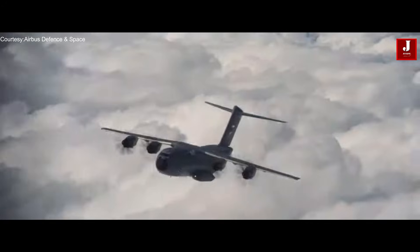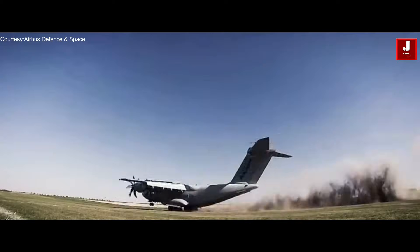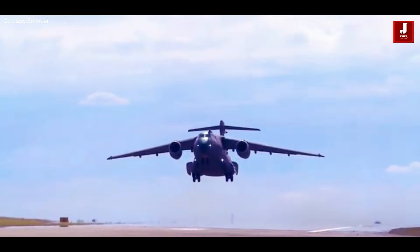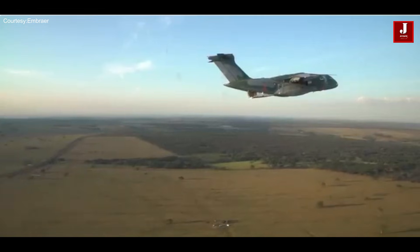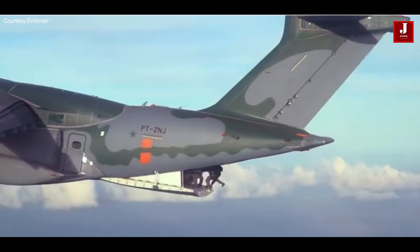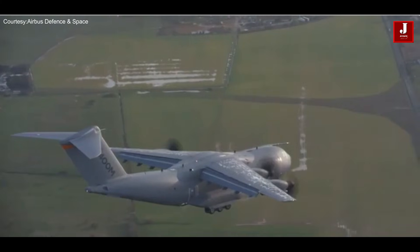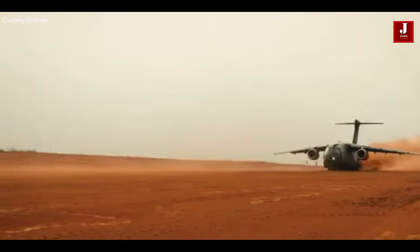The A400M, due to its larger size, can accommodate bulkier cargo and even conduct airdrop missions, while the KC-390 is optimized for quick cargo handling in austere environments. The A400M has been ordered by several European countries and has seen use in various air forces, while the C390 Millennium is primarily used by the Brazilian Air Force and has also been exported to other countries. Overall, the A400M is a larger strategic transport plane for long-range heavy cargo missions, while the C390 is a medium-sized tactical transport designed for adaptability and regional operations.